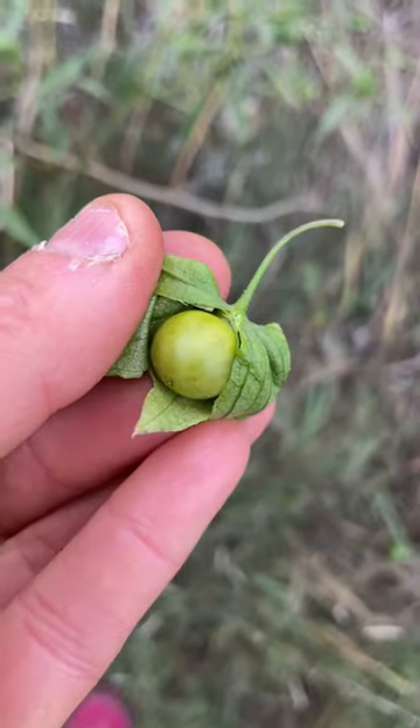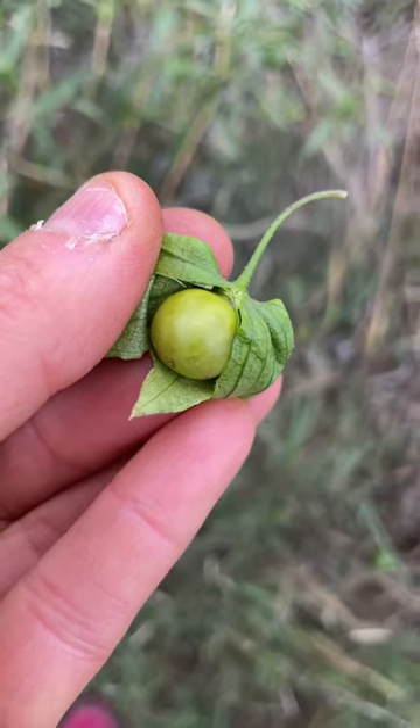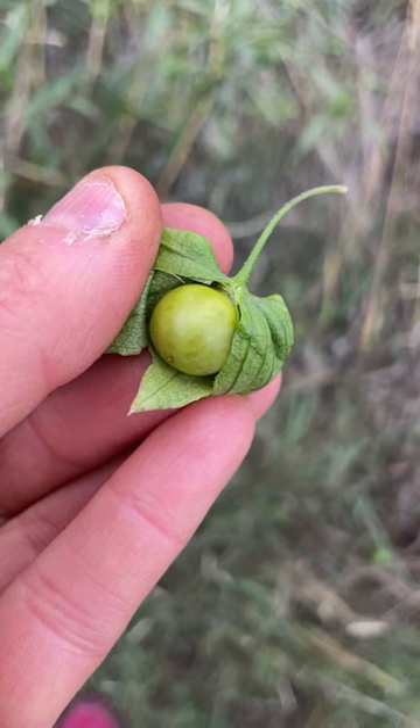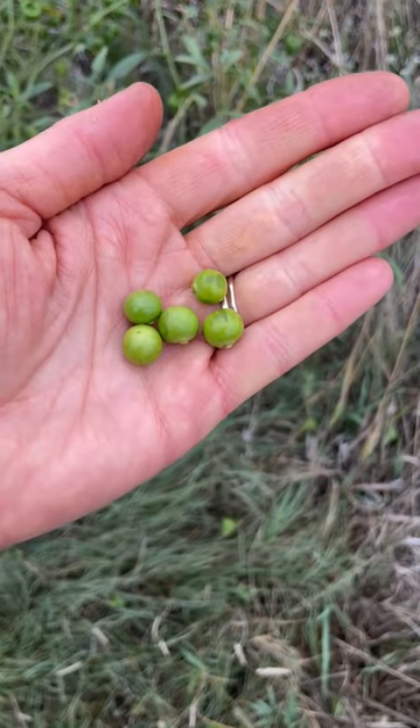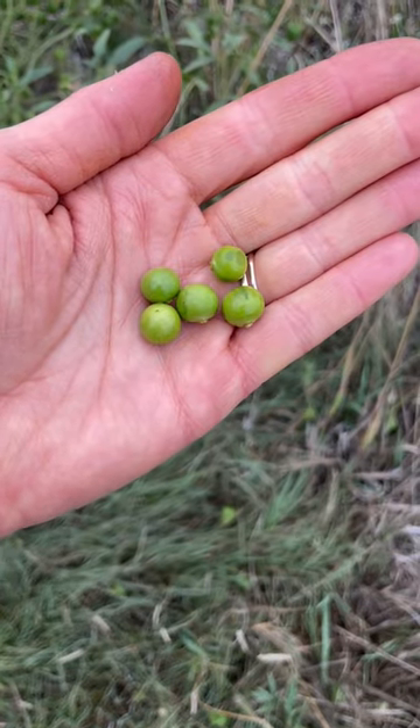This one is still green, and a lot of people say the green ones are toxic — but newsflash, the tomatillos we buy at the grocery store are green. These will get sweeter as they ripen, but as long as they taste good to you and they don't burn the mouth, they're edible green.